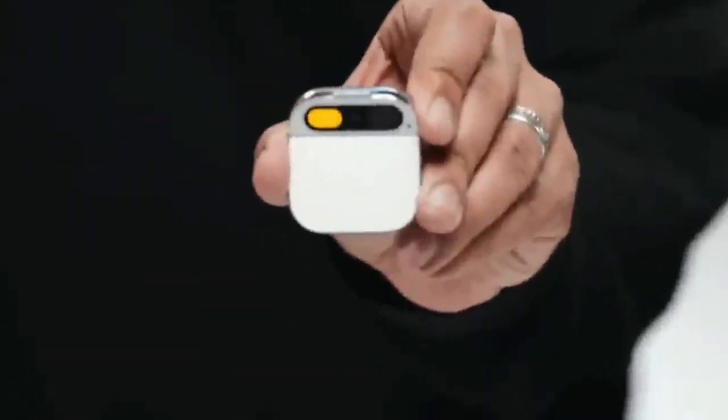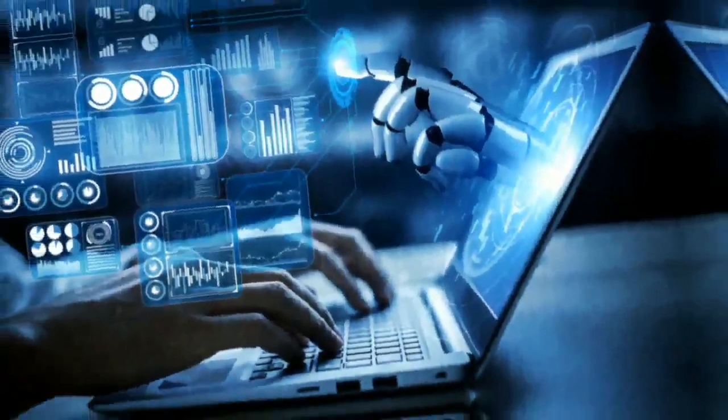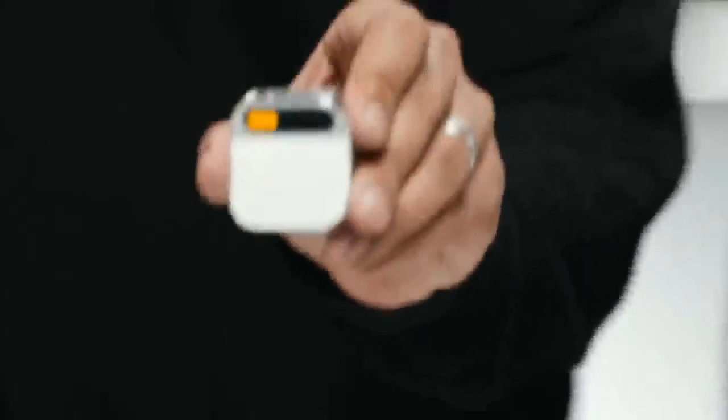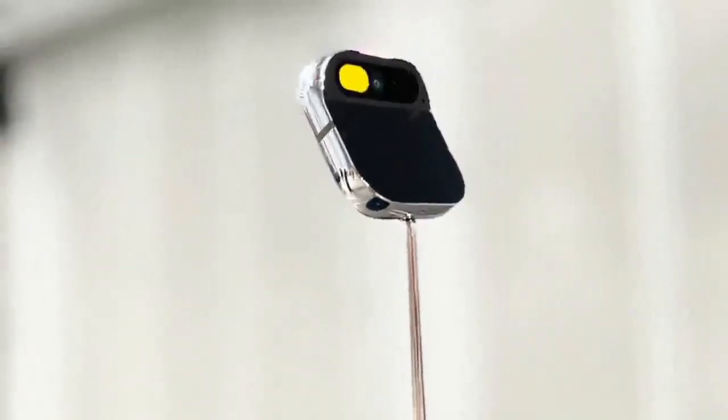Its design is influenced by Apple, as its creators are ex-Apple employees who helped develop the iPhone, iPad, and Apple Watch. This is their first product, launched recently after being previewed at many events. But it's more than just a fancy pin — it's a powerful AI tool that can do many things your phone can, but without a screen.